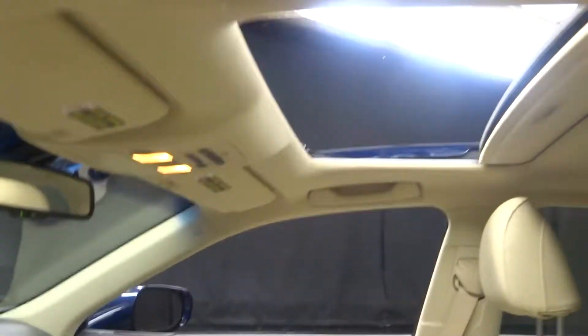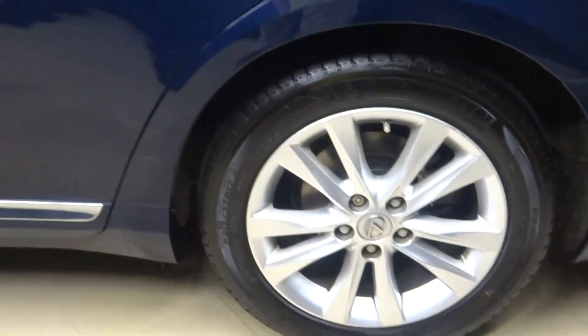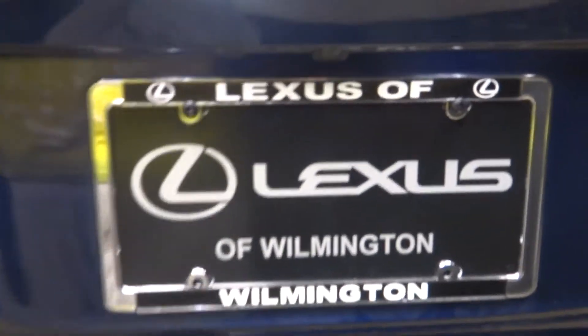There's the sunroof. We got plenty of room in the back seat. Lexus alloy wheels. Plenty of room in the cargo area and it's right here at Lexus of Wilmington.